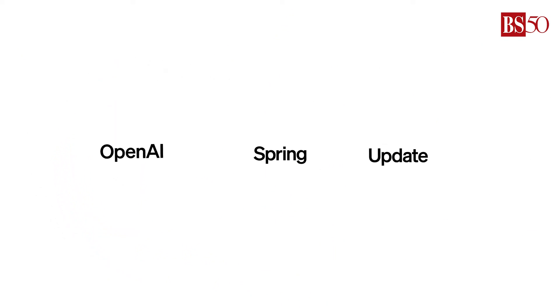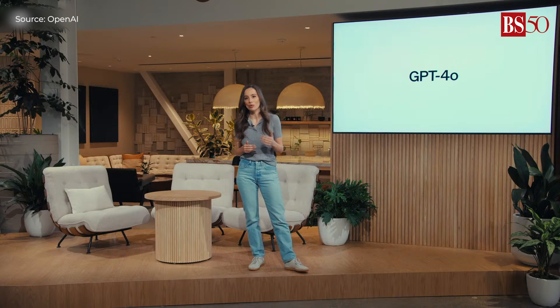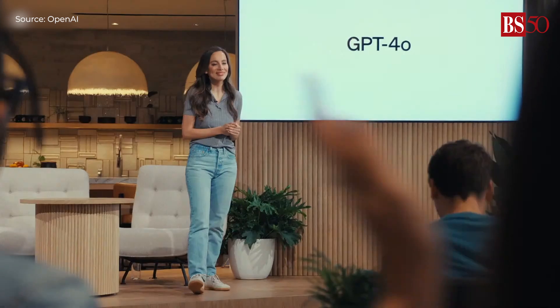Get ready for something amazing. OpenAI has just launched a brand new update that's faster, easier to use, and more intuitive than ever before.